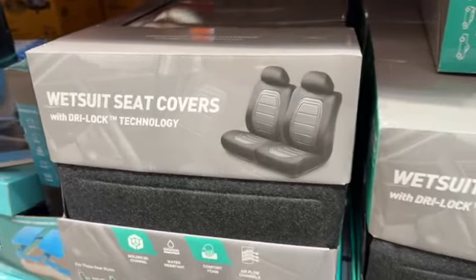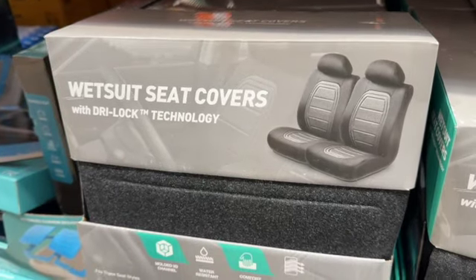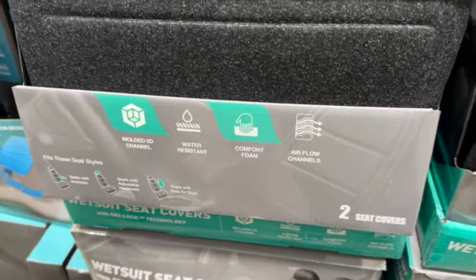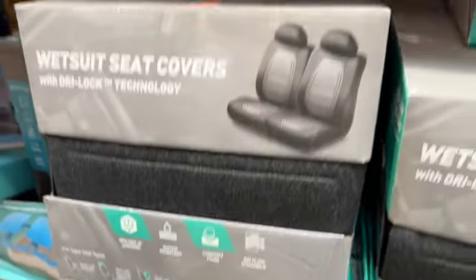Wetsuit Seat Cover — 2-pack in charcoal gray. Water-resistant with comfort foam and airflow channels. $29.99.